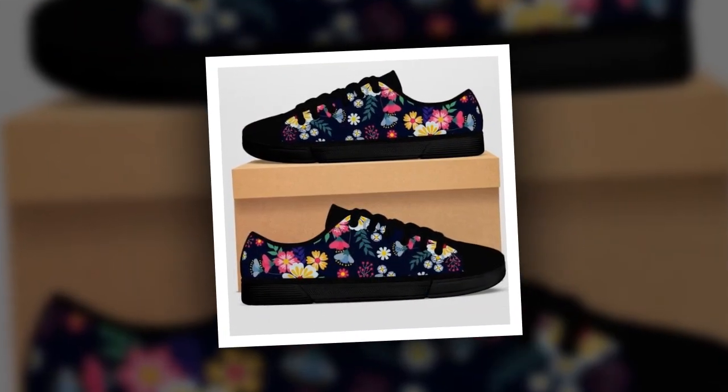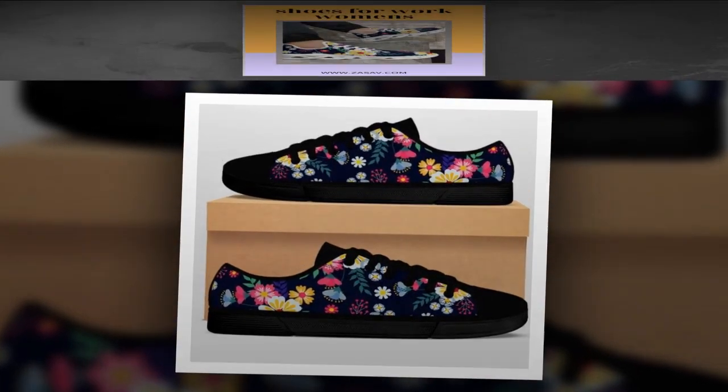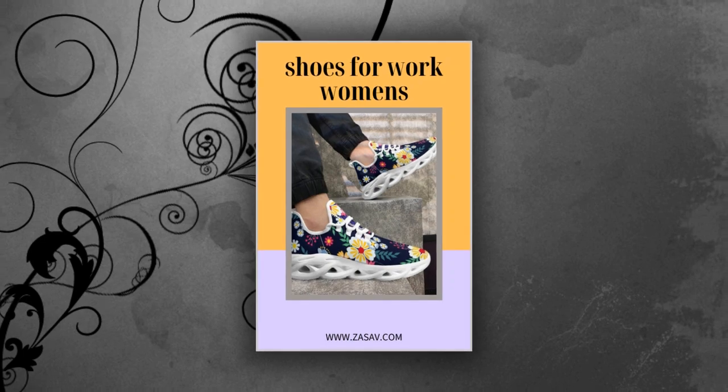And the best part? You can pair canvas shoes with just about any outfit. Canvas shoes are perfect for those who love a laid-back look but want to make a style statement. Whether at work or enjoying a casual day out, canvas sneakers bring an effortlessly cool vibe to any ensemble.